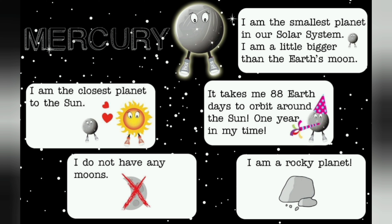Mercury. I am the closest planet to the sun. I do not have any moons. I am the smallest planet in our solar system — a little bigger than Earth's moon. It takes me 88 Earth days to orbit around the sun — one year in my time. I am a rocky planet.